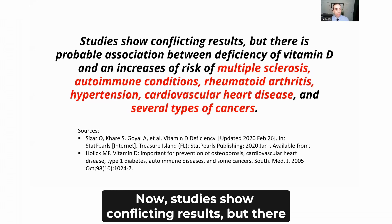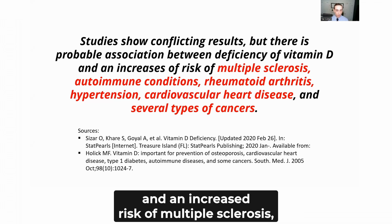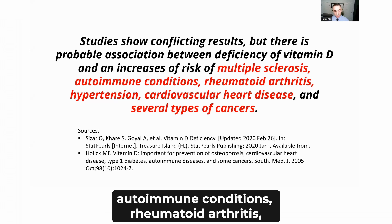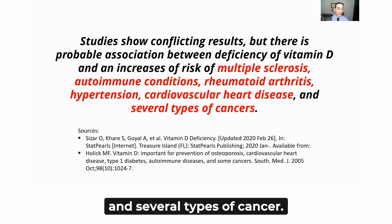Studies show conflicting results, but there is a probable association between deficiency of vitamin D and an increased risk of multiple sclerosis, autoimmune conditions, rheumatoid arthritis, hypertension, cardiovascular heart disease, and several types of cancer.